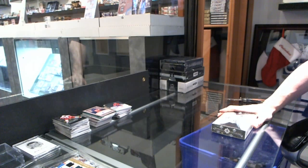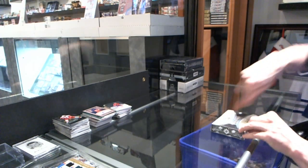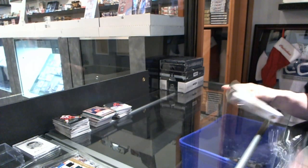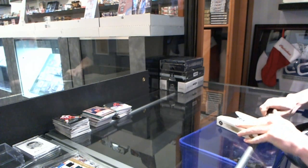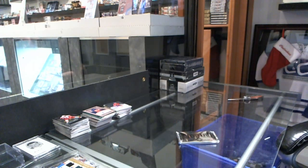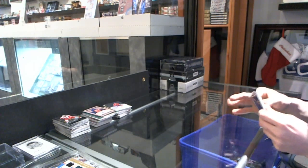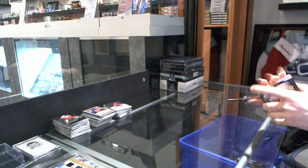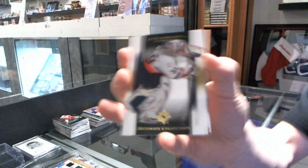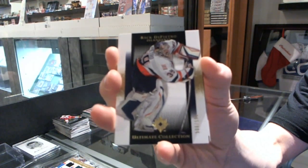Continuing on CNC group break number 2666, we're on to the 05-06 Ultimate and 11-12 Dominion. We've got a base card numbered to 599 for the New York Islanders — Rick DiPietro. There you go, Steve, that's what you're looking for.